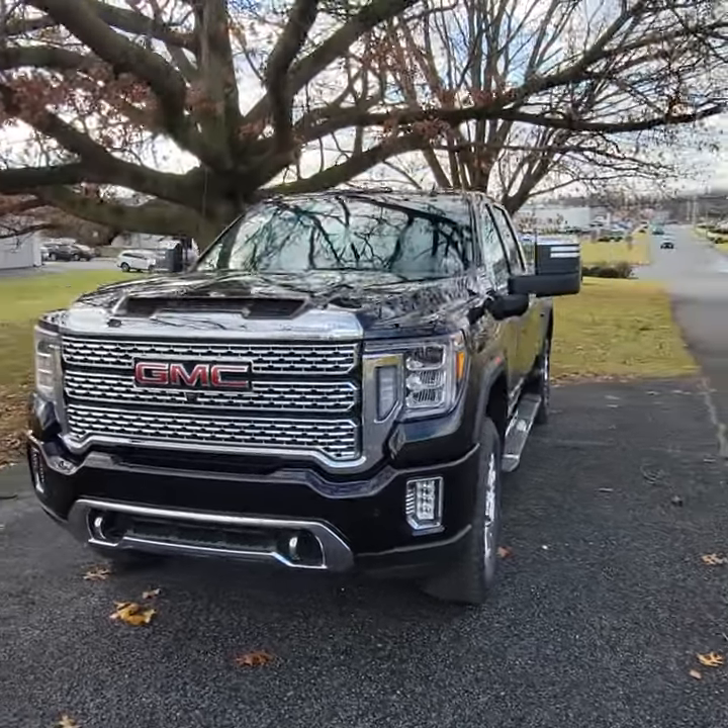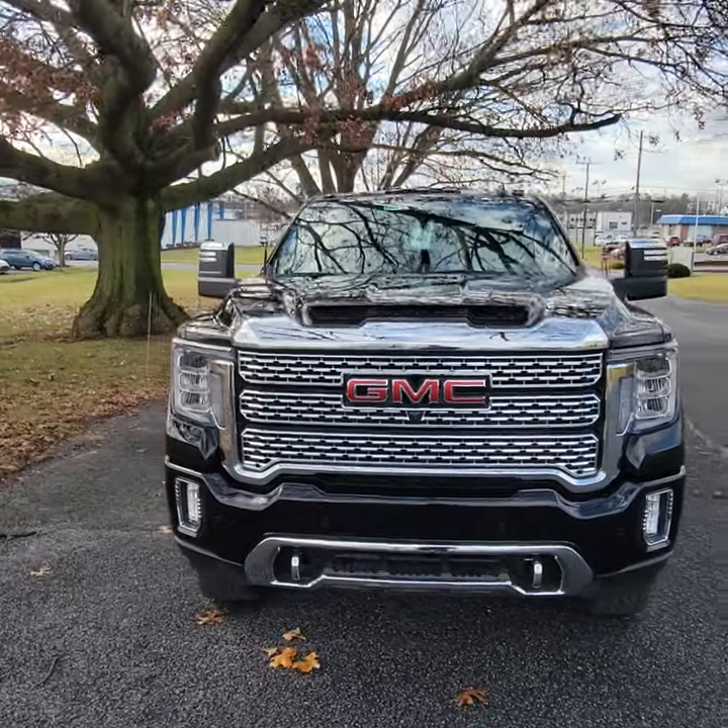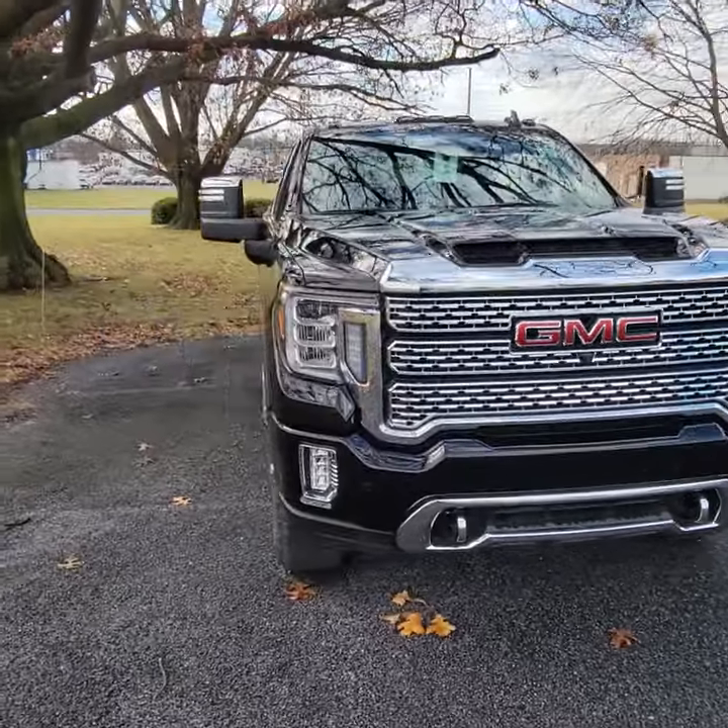Good morning, Duncan. Dakota from Jones. Wanted to just take a couple quick moments here and shoot you a video of the Sierra Denali that we've been talking about.